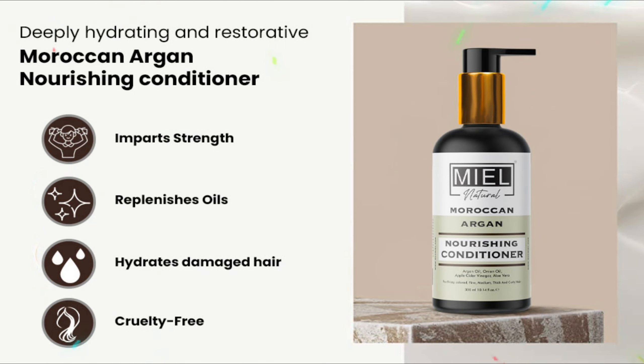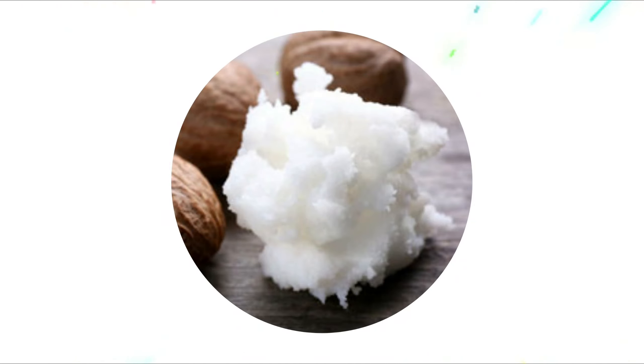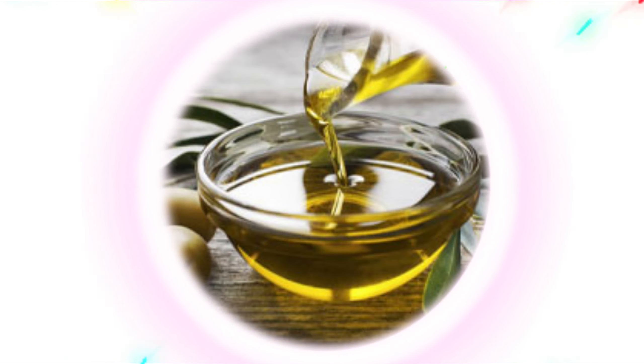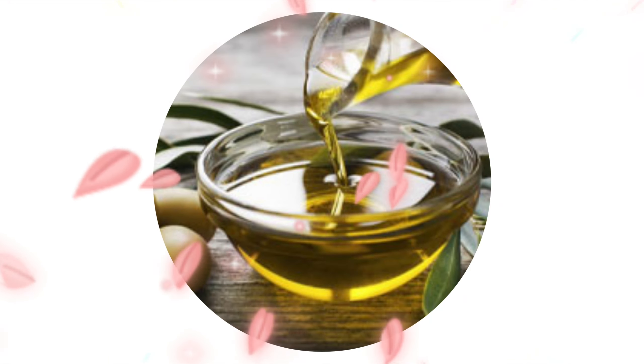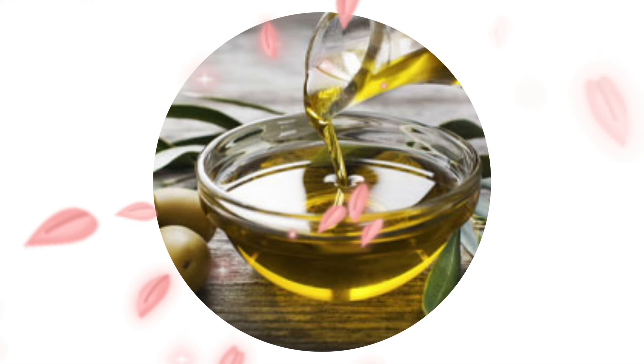It nourishes and conditions your hair. The conditioner smoothens, prepares and nourishes hair for a stress-free texture. It detangles hair and makes it more manageable. Our conditioner is free from chemicals, parabens and toxins. It keeps the hair moist and strong and will revive your hair.